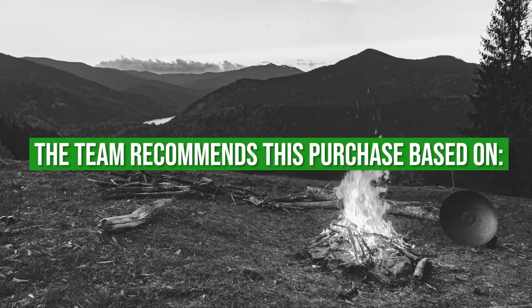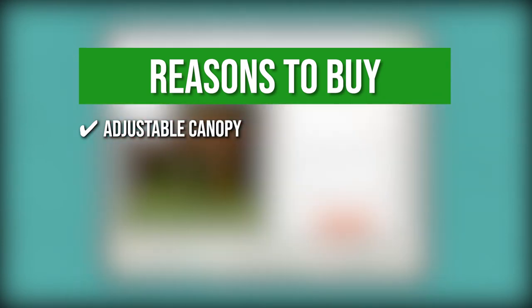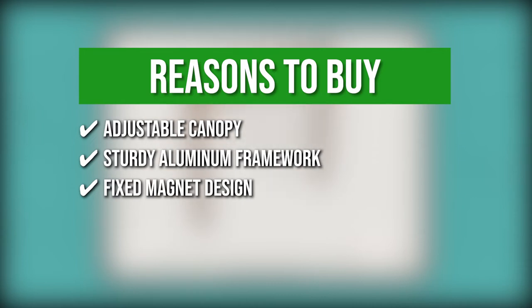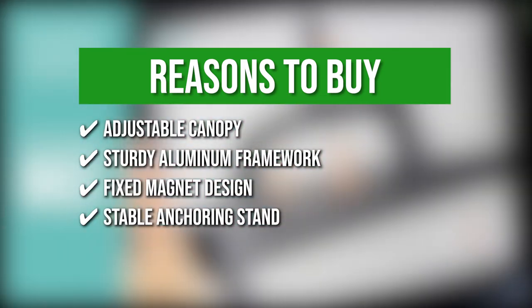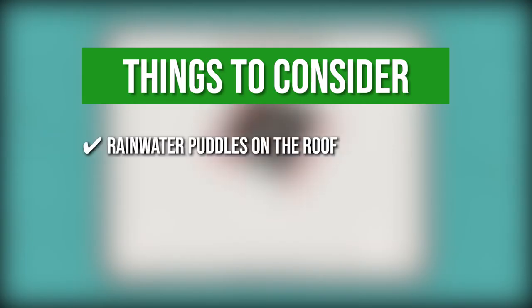The team recommends this purchase based on the following. Adjustable Canopy: The bergola has a retractable shade and a sliding rail to smoothly move the canopy. Sturdy Aluminum Framework: This product features a woodgrain rust-proof material for a long, enduring shelter. Fixed Magnet Design: The magnet mechanism gives the canopy top the right rigidity once it is fully unfolded. Stable Anchoring Stand: The 3.5 inches by 3.5 inches aluminum pole and 6.9 inches by 6.9 inches anchoring stand affixes the post on the ground. The thing you should know before you buy is some rainwater puddles on the roof.